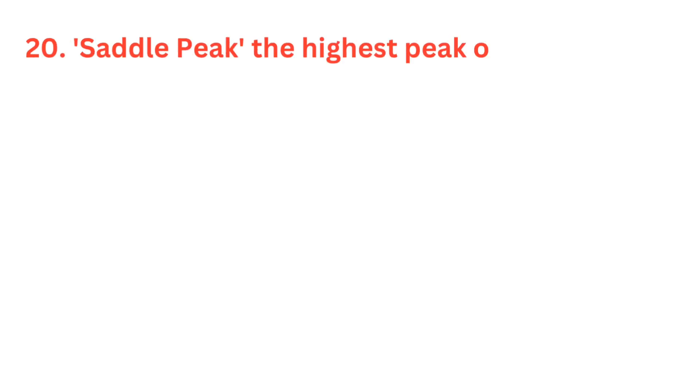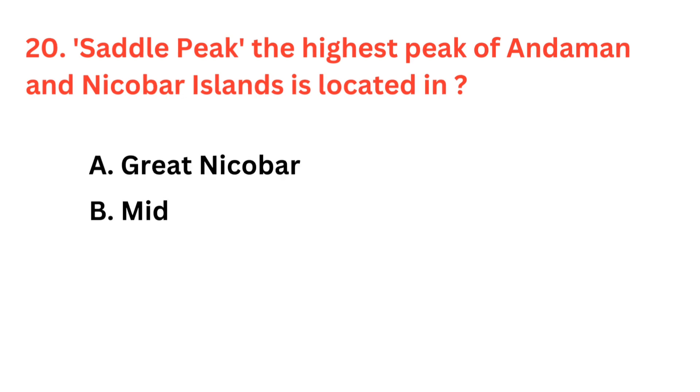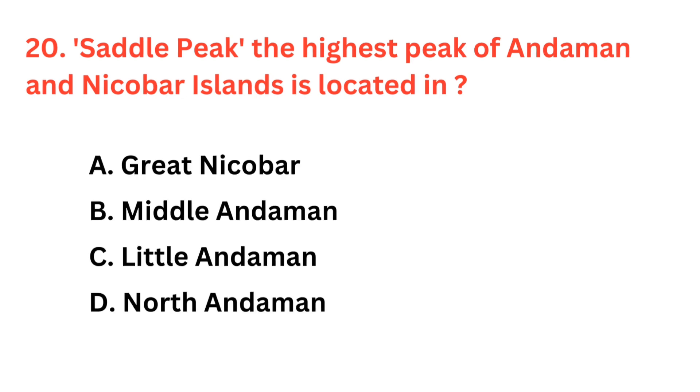Saddle Peak, the highest peak of Andaman and Nicobar Islands, is located in — the correct answer is option D: North Andaman.